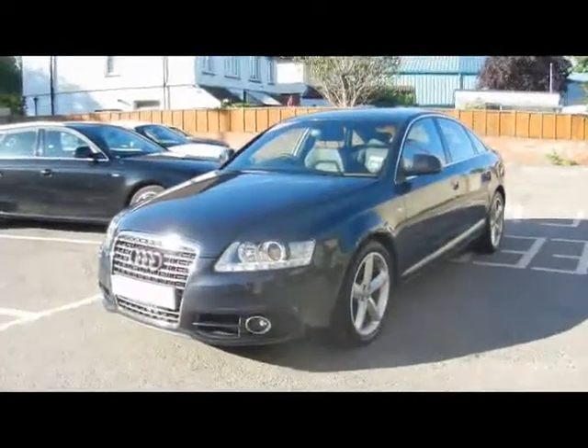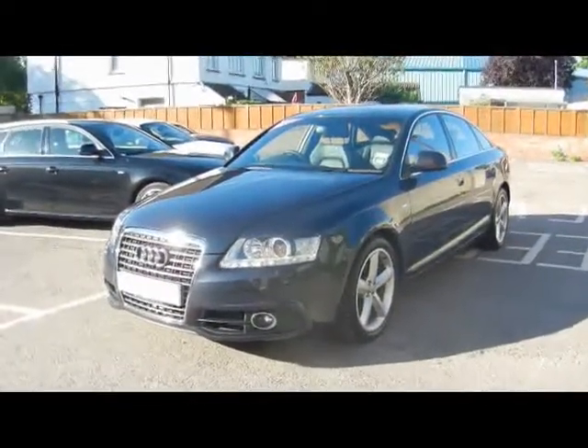Welcome to Imperial Cars. Today we have an Audi A6 2.0L TDI to show you on an 09 plate.